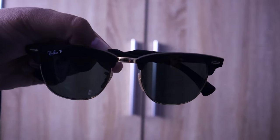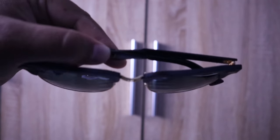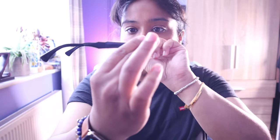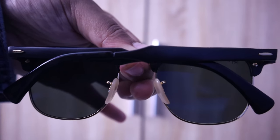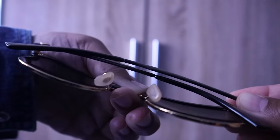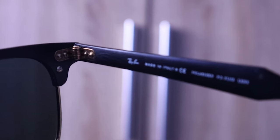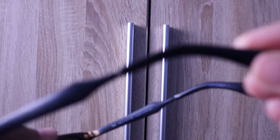Now for the Ray-Ban Clubmaster - this is also at the five-year mark. Comparatively, there's hardly any damage here either. I've been switching between this and the Wayfarer, so it's been about 50/50 use. Both have been dropped onto a concrete floor and they're still holding up really, really well. This model is the Ray-Ban RB 3035 07, and it has done fantastically well.